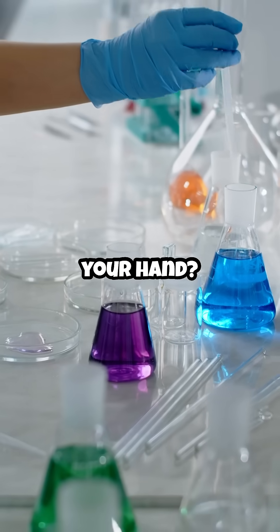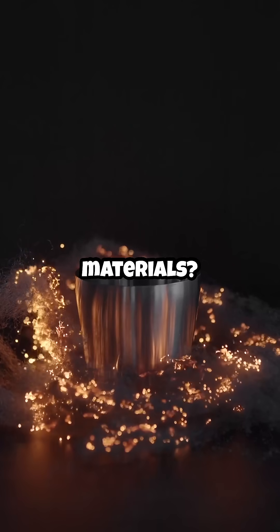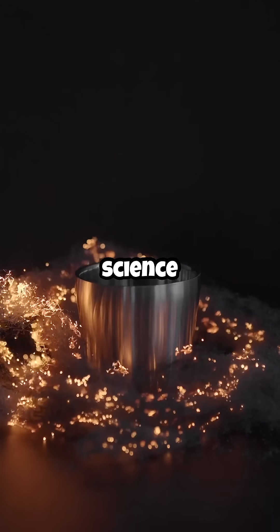Would you like to hold it in your hand? Fascinated by futuristic materials? Hit like and follow for more mind-blowing science stories.